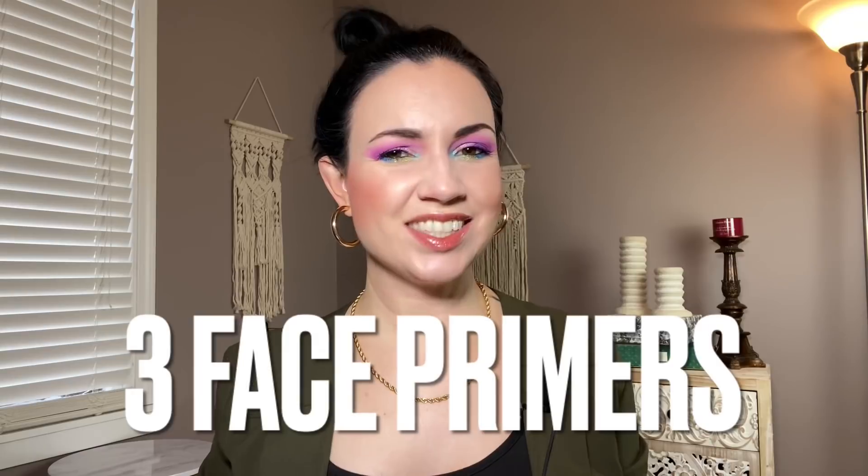Face primer — I bought three. I think I said I could own up to five face primers at a time, and currently I only have three. I could have bought more this year but just didn't feel the need to. I think I got one primer in PR, and I bought one from Rare Beauty, Believe Beauty, and Flower Beauty. I like all the ones I bought, and that's all I have in my collection right now because I did use up the other face primers I owned.